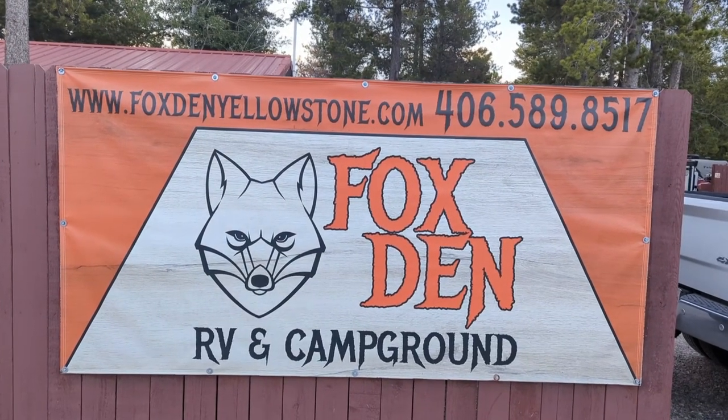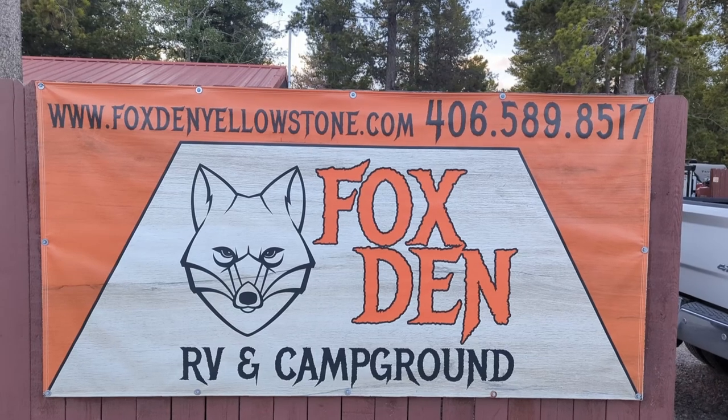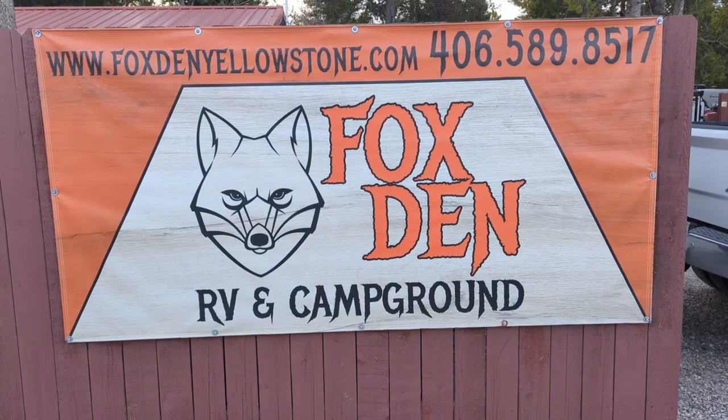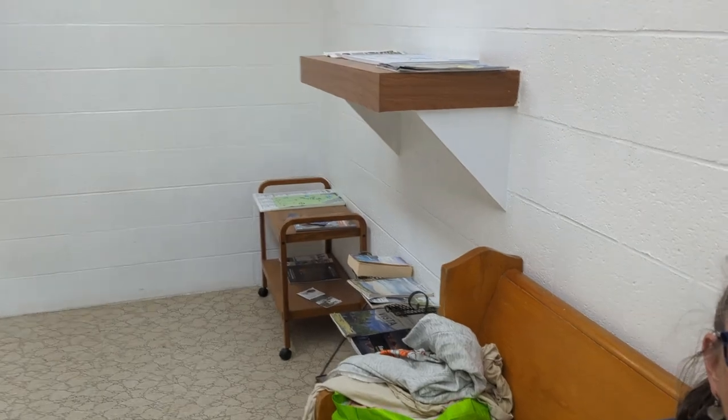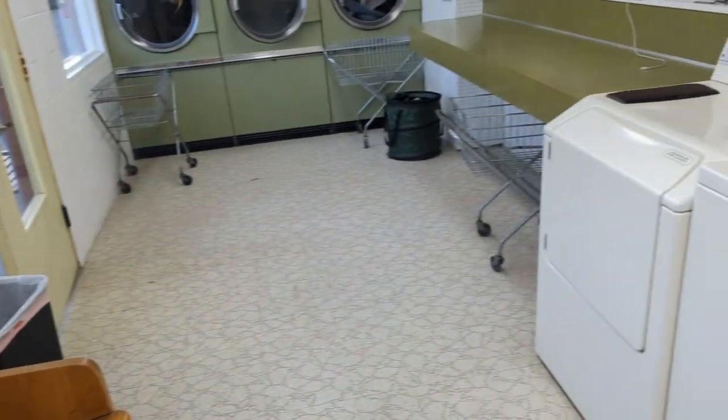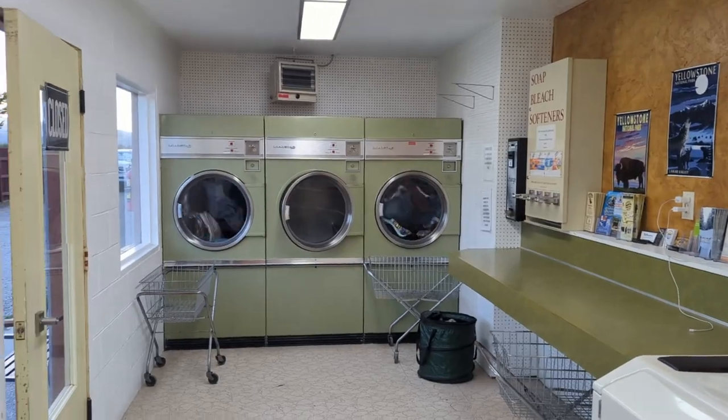This is our spot for the next few nights out here in West Yellowstone, so we can go in and check out Yellowstone Park. I finally found Miss Katrina sitting here in the laundry room doing what she does best — catching up on laundry. It's hard to pack for two weeks on a trip, but it's a laundry room at this place and it's not bad.